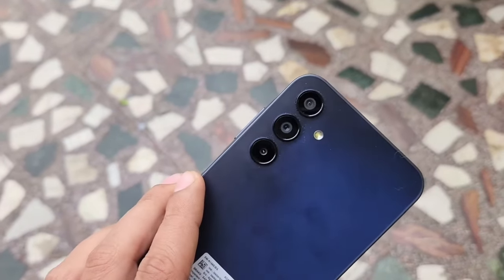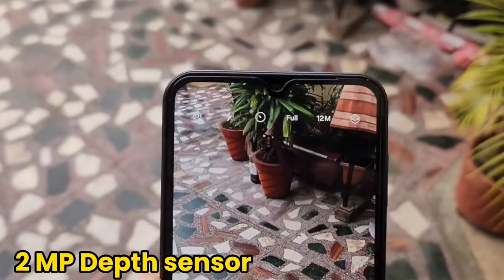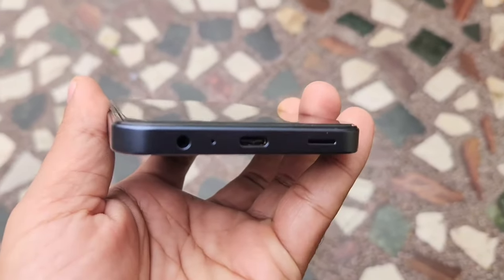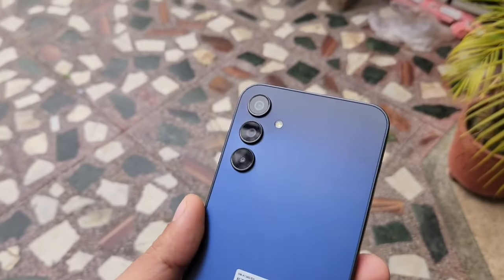Its triple rear camera setup includes a 50-megapixel main sensor, a 5-megapixel ultra-wide lens, and a 2-megapixel depth sensor. The 13-megapixel front camera ensures quality selfies and clear video calls. Supported by a large 5,000mAh battery and 25-watt fast charging, the A15 5G promises long-lasting battery life.